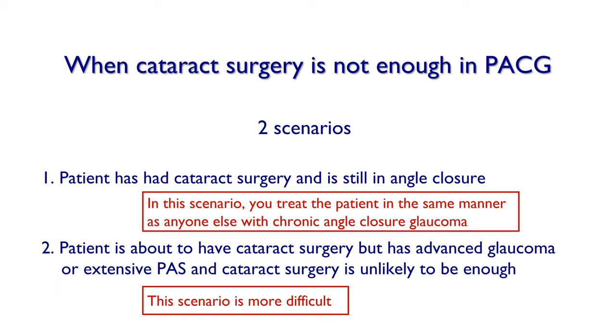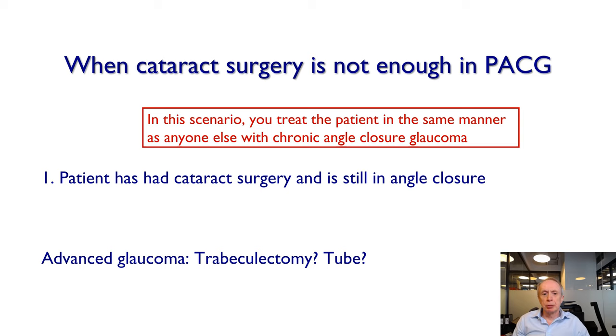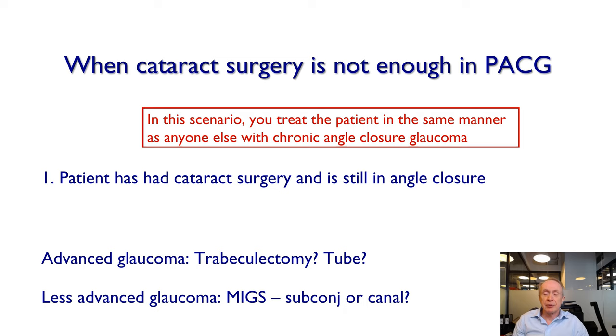In patients with chronic angle closure glaucoma who've had cataract surgery, treatment will depend on factors like visual field loss and IOP elevation, similar to primary open angle glaucoma. But specifically in angle closure, you need to consider axial length as well, because there is a risk of aqueous misdirection. In someone with advanced glaucoma still in angle closure, you might consider trabeculectomy. If you're concerned about trabeculectomy failure, you might consider a tube. For less advanced glaucoma, you might consider a MIGS subconjunctival procedure or a canal procedure.